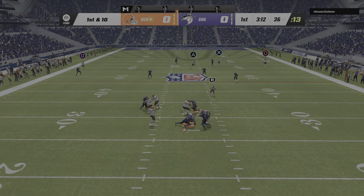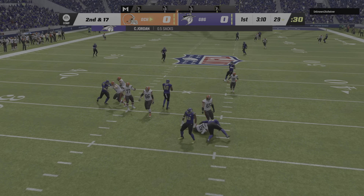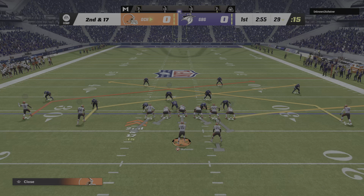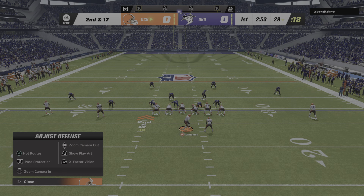Mahomes can't get away and he's taken down. They don't need it all back at once, but you figure they're going to need something here — 17 yards to go on second down.